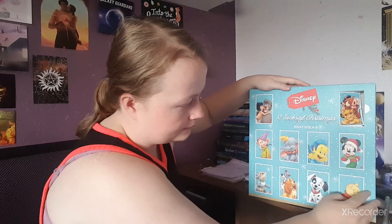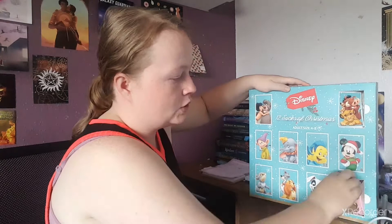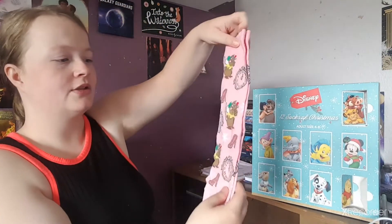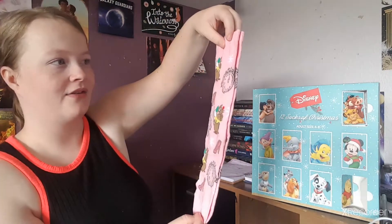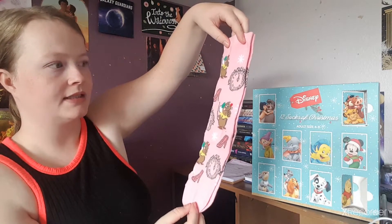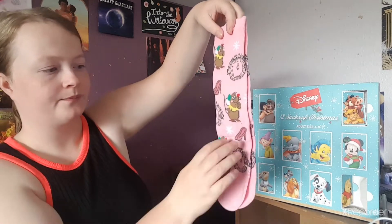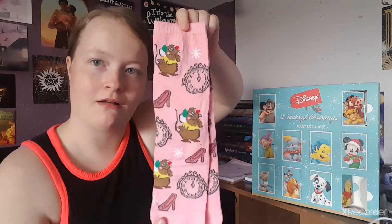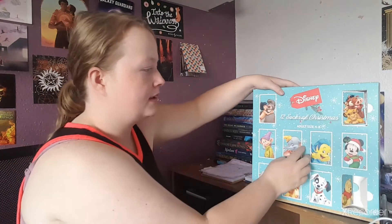Number two is some pink socks — oh, it's from Cinderella! We have Gus Gus, that's cute. We have a Cinderella shoe and the clock that strikes midnight. It's completely pink. Pink shoes — that works like her daily shoes that she had on. These are cute, I like them.